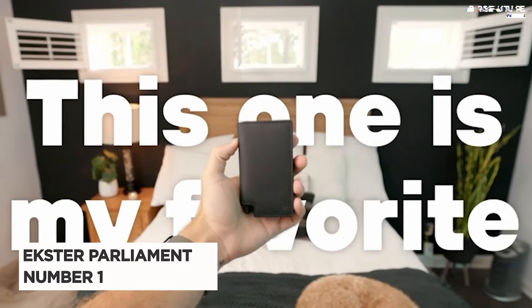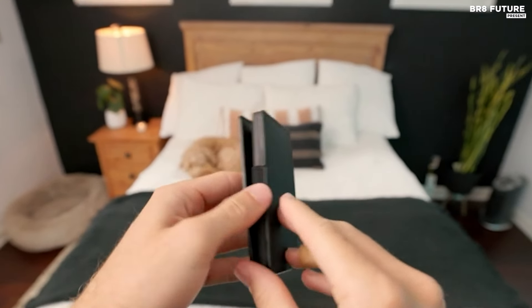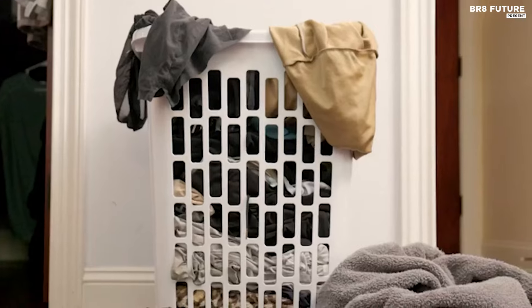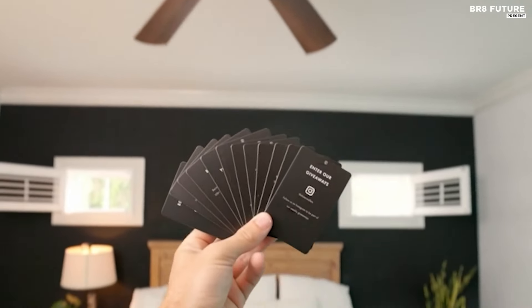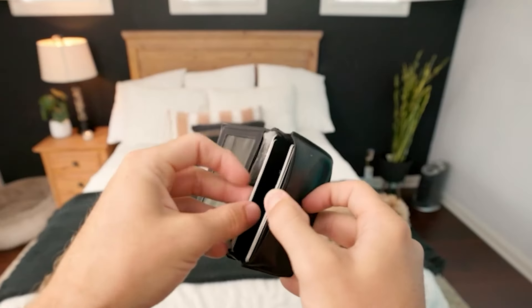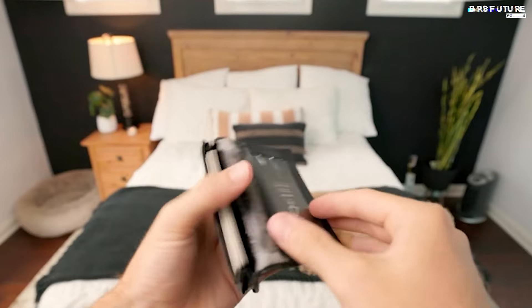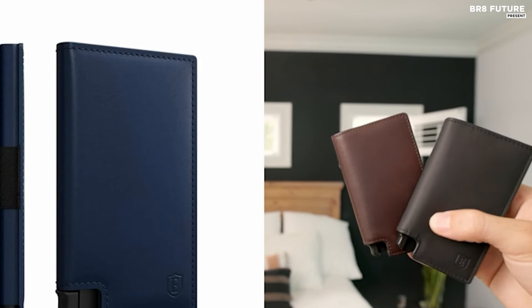Say hello to the Exeter Parliament Men's Wallet, a pinnacle of sophistication and functionality. Crafted from premium leather, this smart wallet epitomizes luxury while offering practicality for the modern man. Its sleek design allows for slim storage, accommodating up to 12 cards and bills effortlessly. What sets this wallet apart is its integrated aluminum card holder, which elegantly fans out your cards with a simple click, ensuring swift access whenever needed.